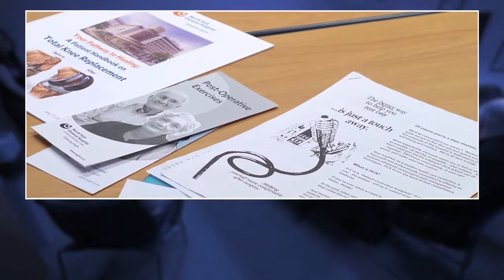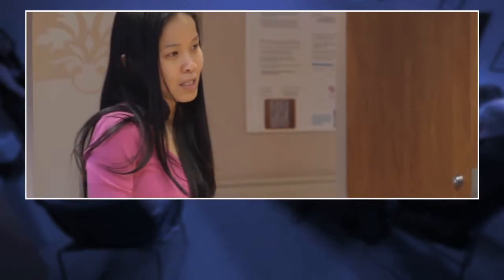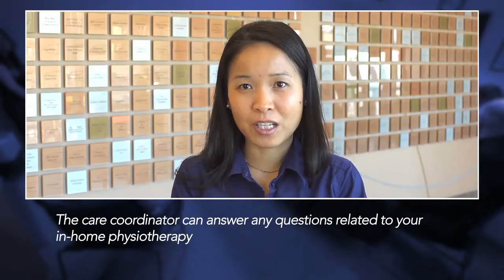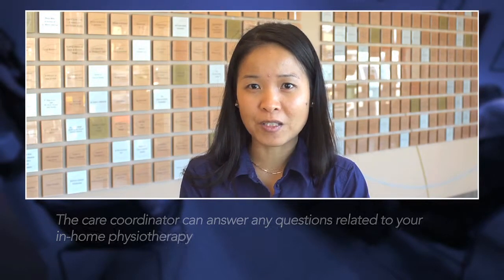The first contact that a patient undergoing hip or knee replacement has with central CCAC is from the pre-operative class, which is held at the hospital on the fourth floor. A hospital care coordinator will provide general information about in-home physiotherapy services and answer any questions that the client or family may have regarding the services.